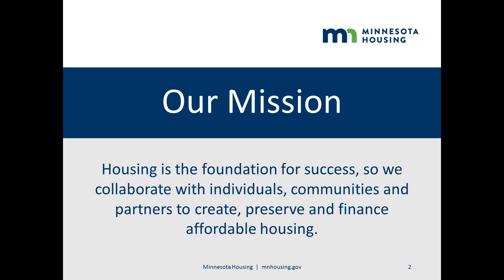The agency has also pioneered a successful model for supportive housing that helps stabilize the lives of some of the state's most vulnerable citizens.